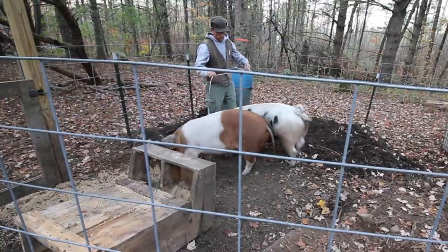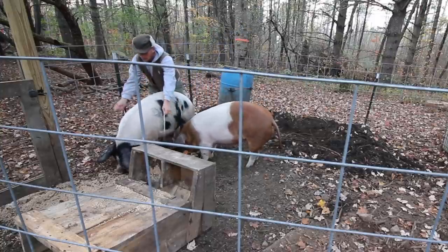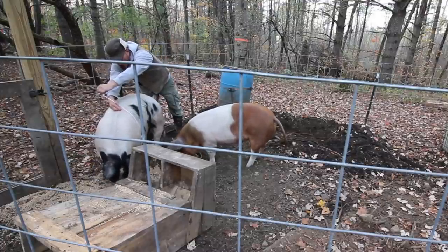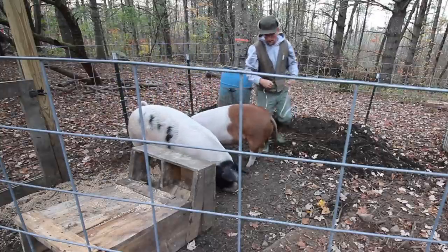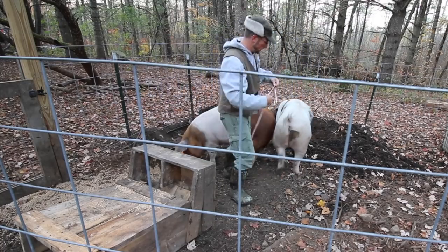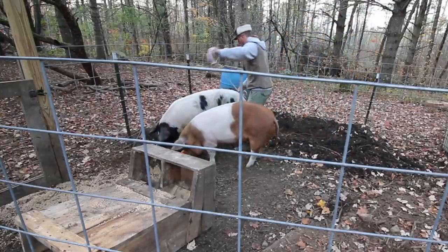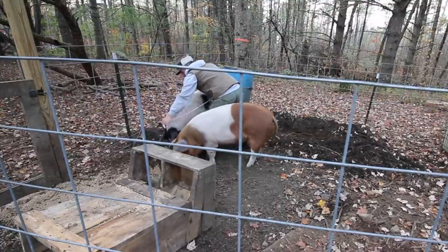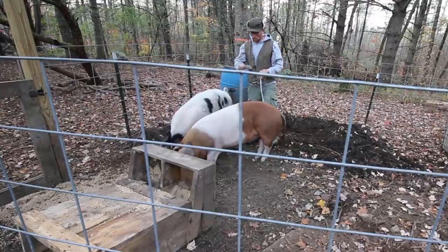Spots is a lot wider, I'll tell you that much. 48 for Spots. It's 48 by 52. Now let's go figure out how much they weigh.